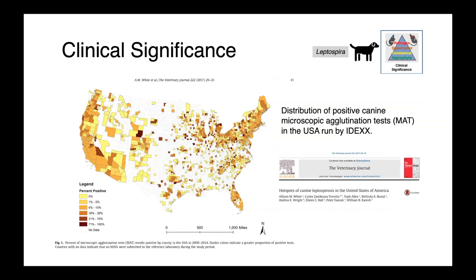This image is from IDEXX, a large commercial diagnostic lab operating in both Canada and the United States. What they've reported here is the percentage of positive tests by microscopic agglutination test (MAT) done all over the US. The regions with the highest test positivity rates are California and the West Coast, and around the Great Lakes region and northeastern United States — these are probably our hotspots.